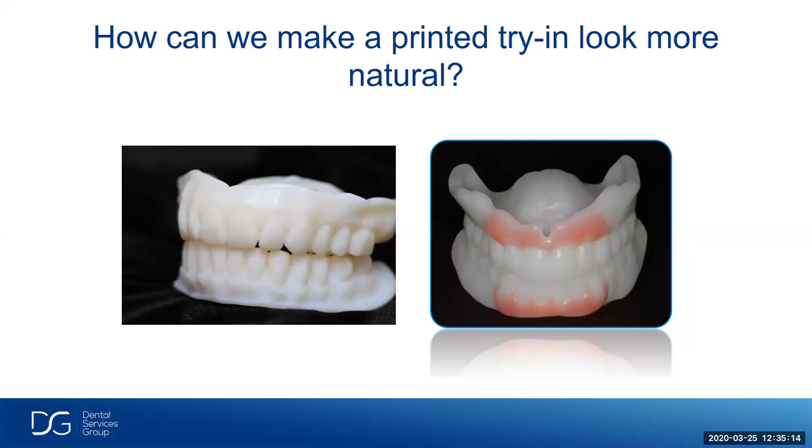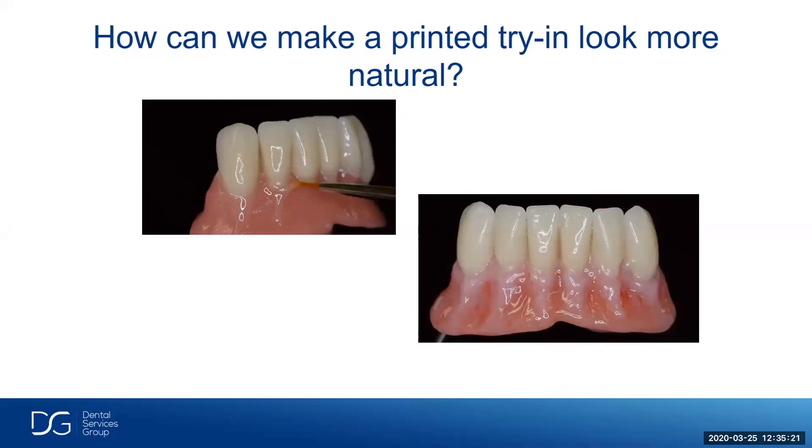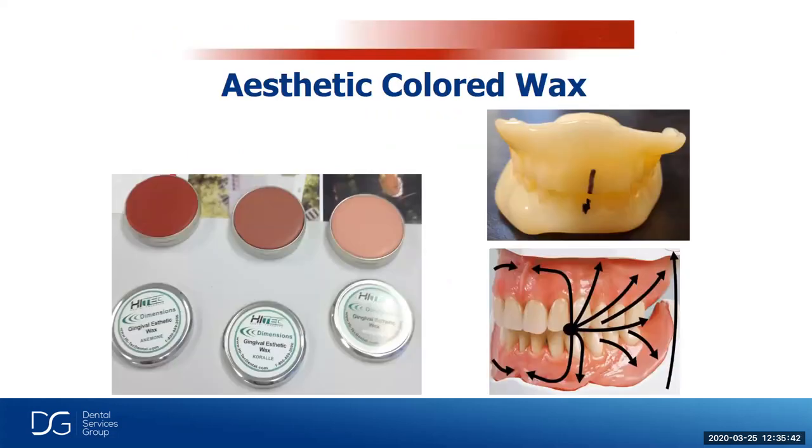How can we make printed try-ins look more natural? We can apply some denture-based stain to make it look more natural, but that takes time and is technique-sensitive. An easier solution is using an aesthetic colored wax — much like the waxes used in analog try-ins — applied as molten wax across the whole surface of the gingiva. This picks up the anatomy designed in the 3Shape software, giving us a more aesthetic-looking printed try-in than the regular monolithic type.